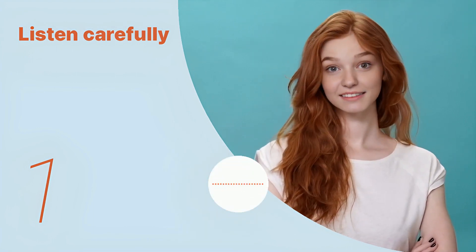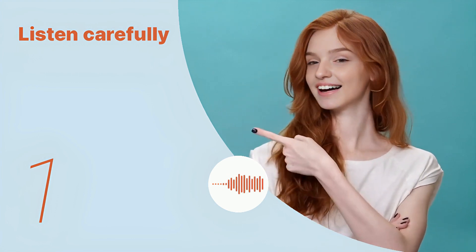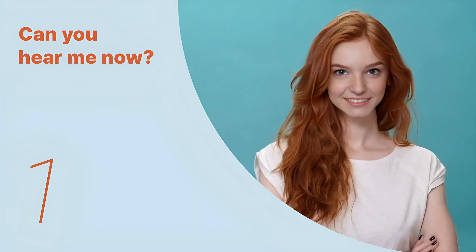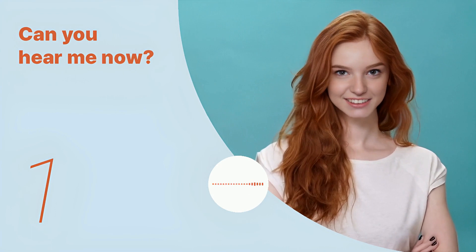I have an old dress that I love. Can it be refurbished to look modern? Listen again with subtitles. I have an old dress that I love. Can it be refurbished to look modern? Now listen carefully without subtitles. I have an old dress that I love. Can it be refurbished to look modern?